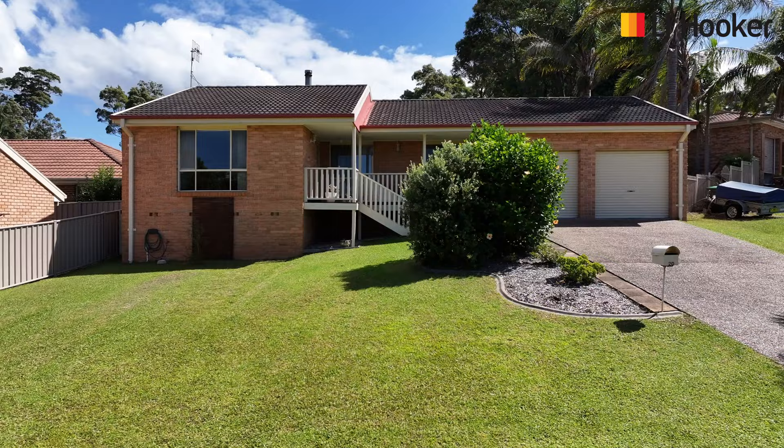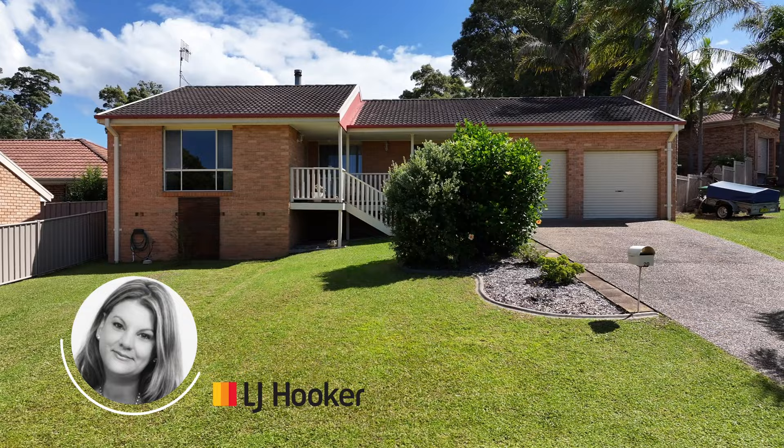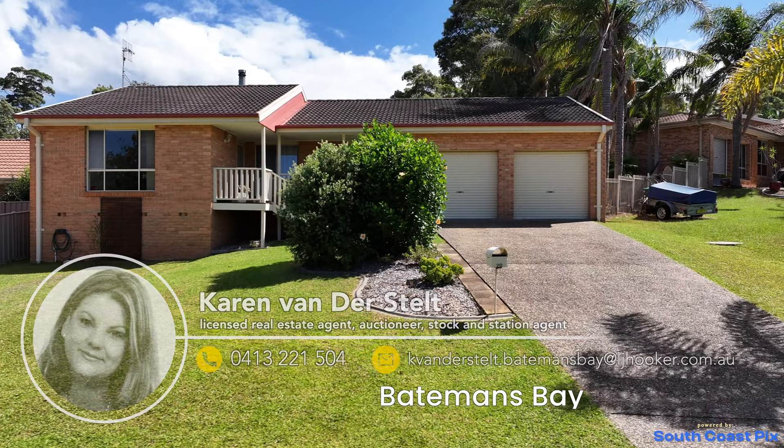If you would like more information about this property or would like to arrange your own private inspection, please contact Karen from LJ Hooker Batemans Bay.